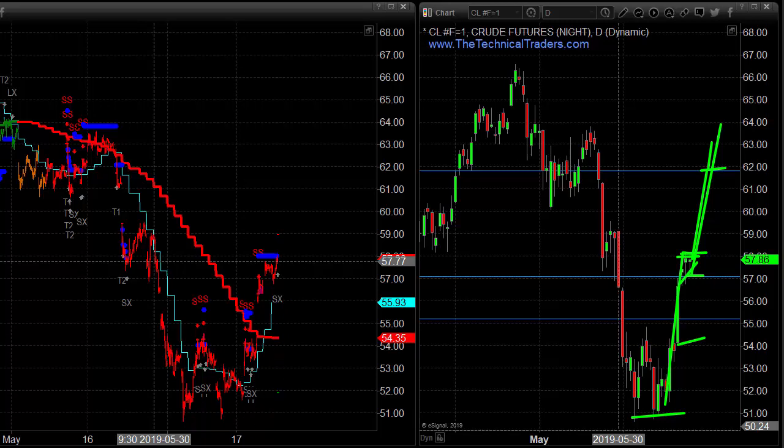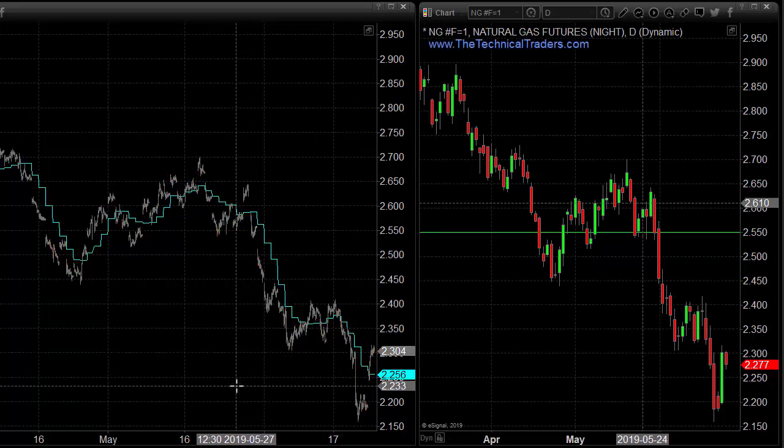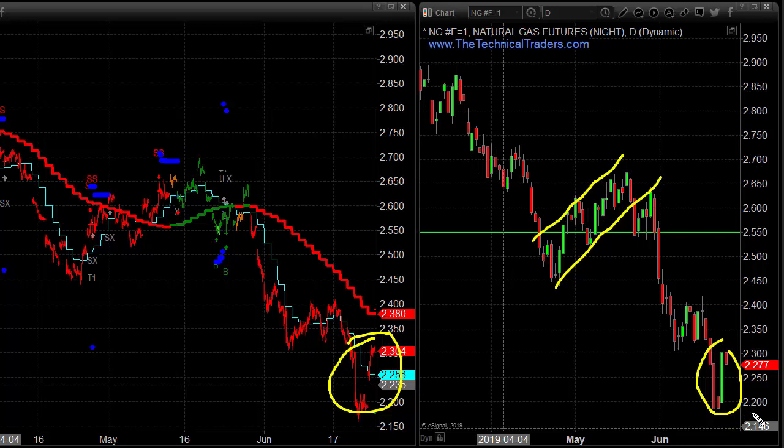Looking at natural gas: it looks like it put in a washout low — at least a short-term temporary low. We've got this washout with a big reversal in the market yesterday. We'll see if it can get some traction or if it forms another bear flag. We still have a downside target of potentially $2, so we might see this market continue to consolidate and struggle upward, but overall we're still looking for potential lower prices. At this point it has shown a reversal and could consolidate for a little while to the upside.